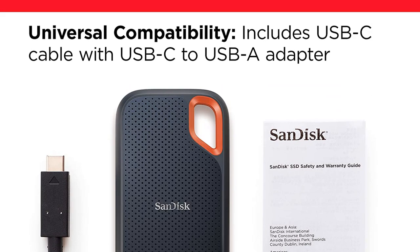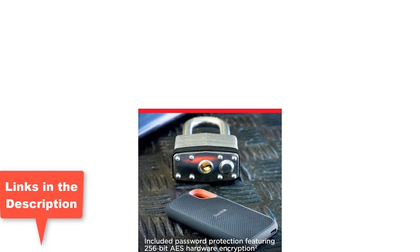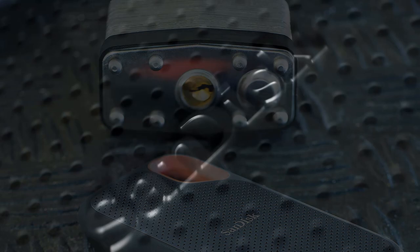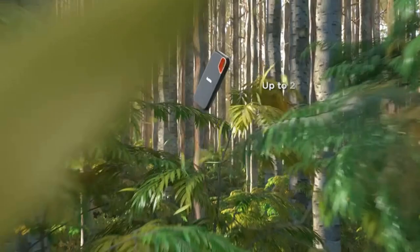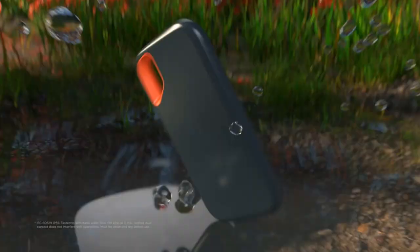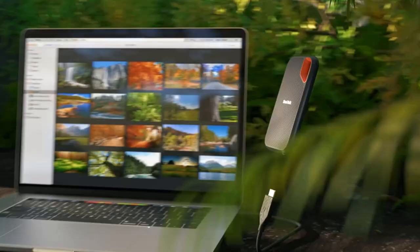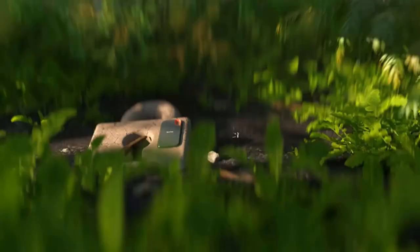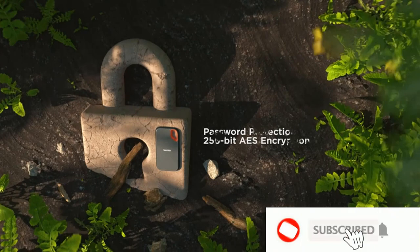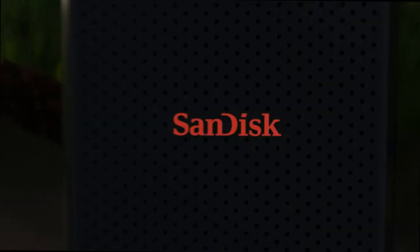About this item: Get NVMe Solid State performance featuring up to 1050 MB/s read and up to 1000 MB/s write speeds in a portable, high capacity drive that's perfect for creating amazing content or capturing incredible footage. Requires compatible devices capable of reaching such speeds. Performance may be lower depending on host device, interface, usage conditions, and other factors. Up to 2-meter drop protection and IP55 water and dust resistance mean this tough drive can take a beating. Use the handy carabiner loop to secure it to your belt loop or backpack. Help keep private content private with the included password protection featuring 256-bit AES hardware encryption.